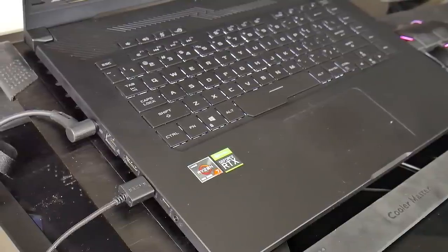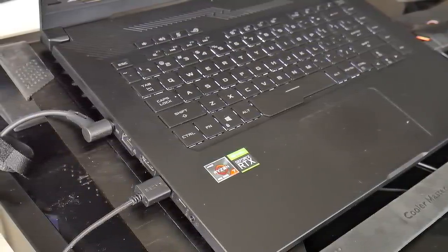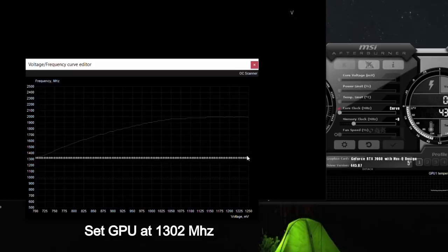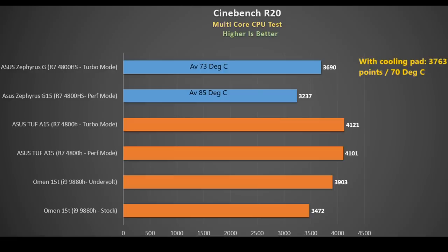With the fan air intakes blocked off — and likely voiding your warranty if you remove them — I tested various power profiles as well as using a cooling pad. In Cinebench R20, performance mode scored 3237 points at 85 degrees, and turbo mode reduced temperature to 73 degrees with 3690 points. A cooling pad shaved off 3 degrees and bumped the score to 3763 points. This is quite far off the 4800H in the TUF A15 and is more in line with the i9-9880H.